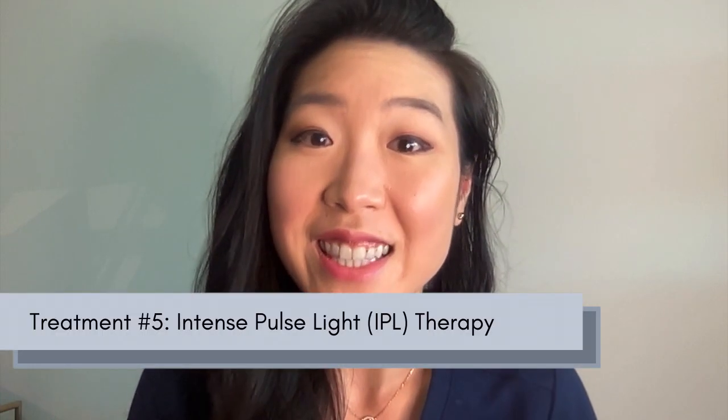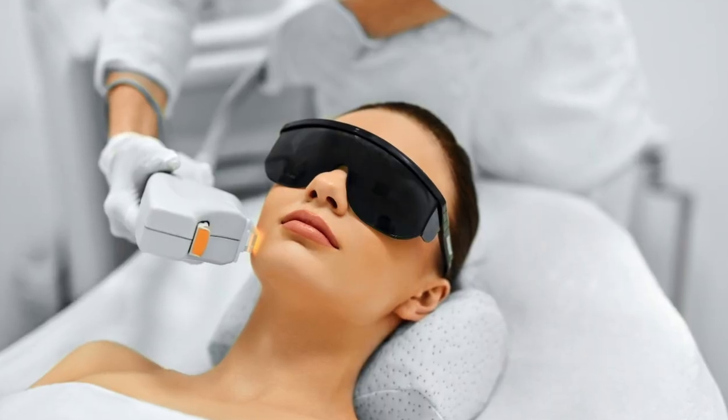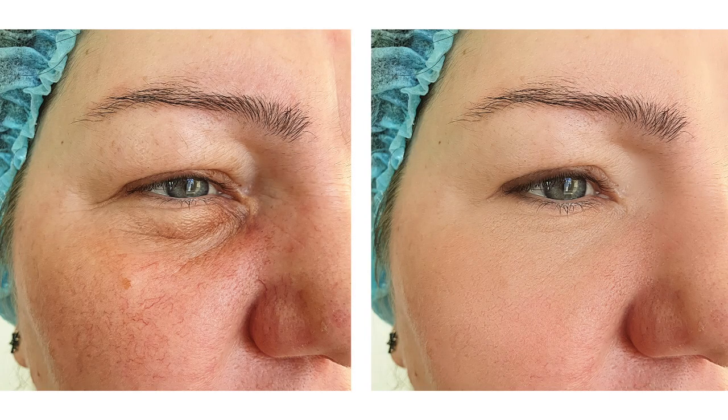A newer treatment for rosacea and ocular rosacea is intense pulse light, or IPL, a treatment that has been used for hyperpigmentation of the skin and other types of rosacea and is now increasingly used for ocular rosacea. This treatment can be effective with multiple uses, and some eye doctors use a specific ocular protocol for ocular rosacea with notable success. While IPL is still not a common tool in every eye clinic or considered standard of care, it is becoming increasingly popular and we may see it in more eye clinics in the future.